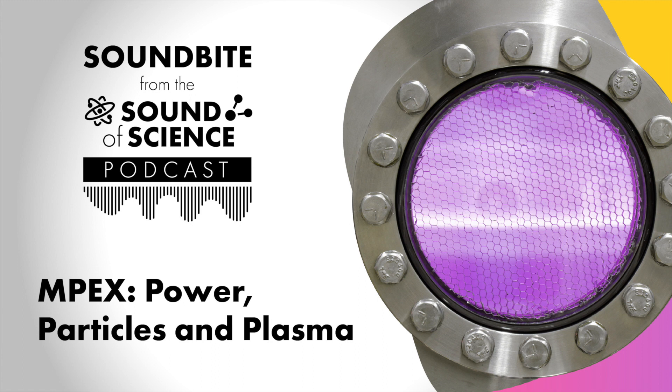That's where the Material Plasma Exposure Experiment, or MPEX, comes in. MPEX will allow researchers like Jürgen Rapp to take materials testing to the next level. MPEX is a device which essentially mimics the power and particle exhaust system of a fusion reactor. It addresses one critical challenge on the way to a fusion reactor — we need to test materials for this power exhaust and particle exhaust system, and we do this in a much more compact form.